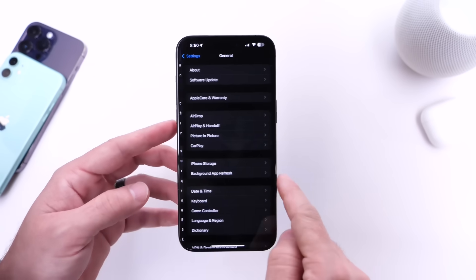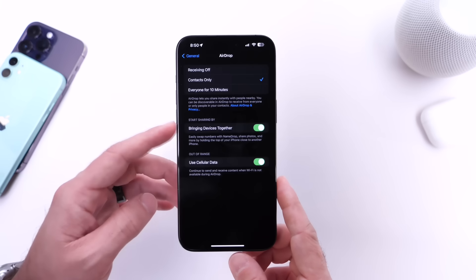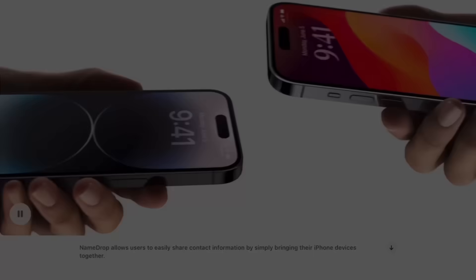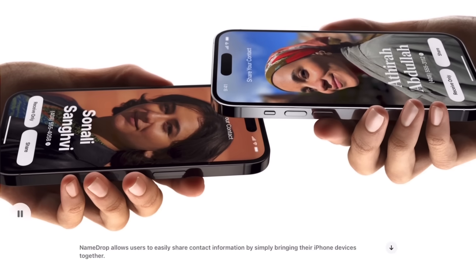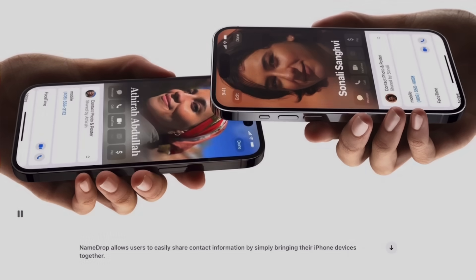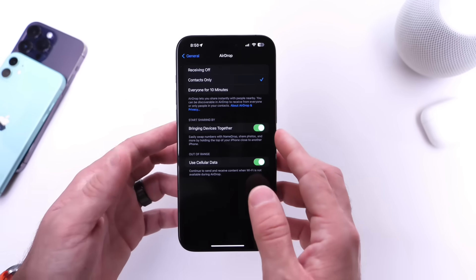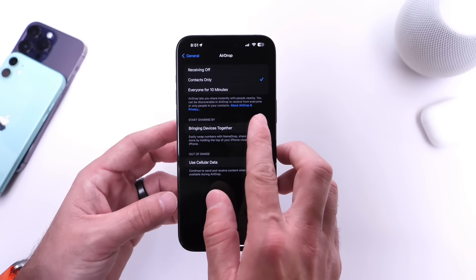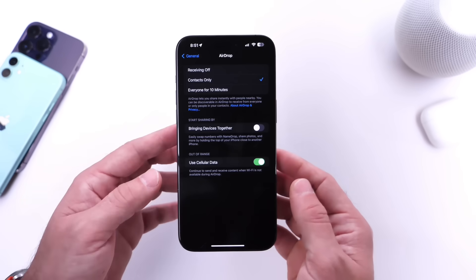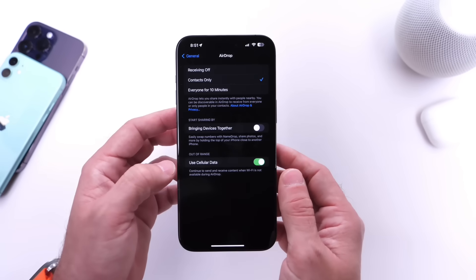Last but not least, let's jump into general and AirDrop. Apple has a new AirDrop feature called 'bring devices together' — basically, you can bring two devices together to share any type of information, whether it's contact information, media, whatever. But I don't typically use this feature; I just use regular AirDrop, which is a lot more convenient in my opinion. I've noticed that after turning this option off, the battery life of my iPhone has also improved slightly running iOS 17.3.